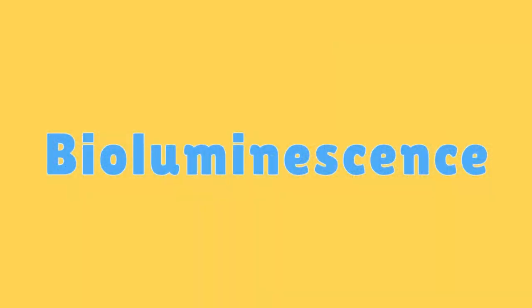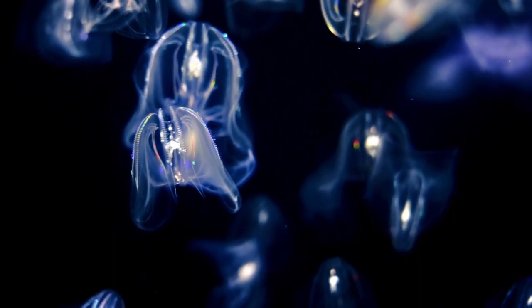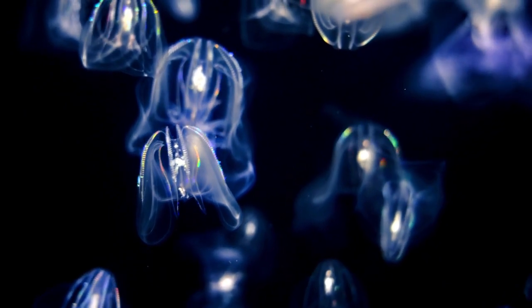Bioluminescence. Some coral reef organisms, like certain types of plankton and jellyfish, exhibit bioluminescence, producing their own light.